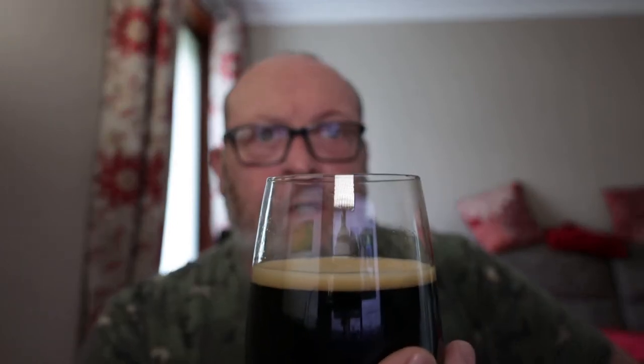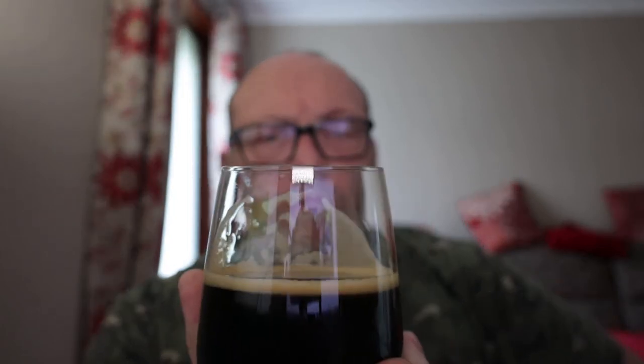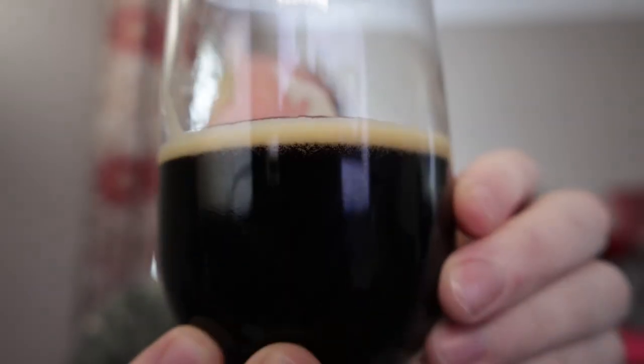It tastes better than it smells to be honest. Nice sweet residue left on my lips there. A nice malty, lingering kind of coffee at the back of the throat. The body is quite thin as expected. Pretty nice but for what it is at 4.5%, there's a nice flavour in there. It's okay — I've definitely had a lot, lot worse.